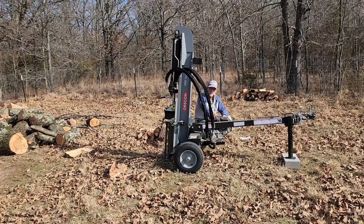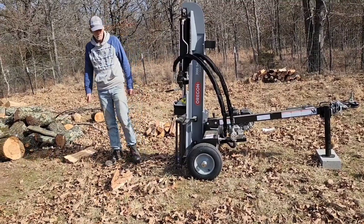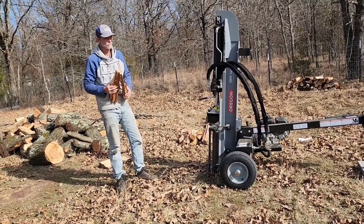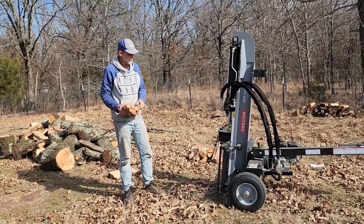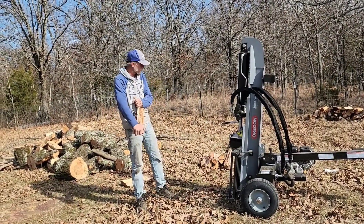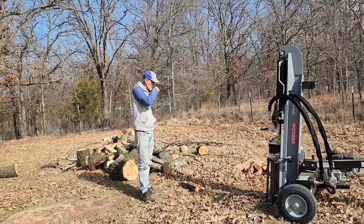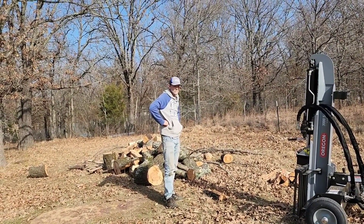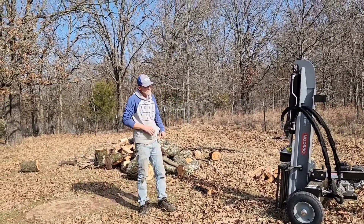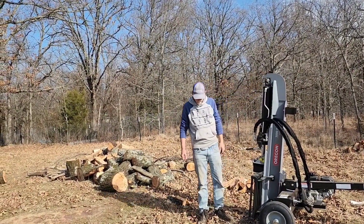I think it's awesome. I thought it was going to be like a really fast, dangerous motion, but it's actually smooth. That was one log — there's more over here. It's good. It gives me something to do. And it's a gorgeous day — I've got my coffee.